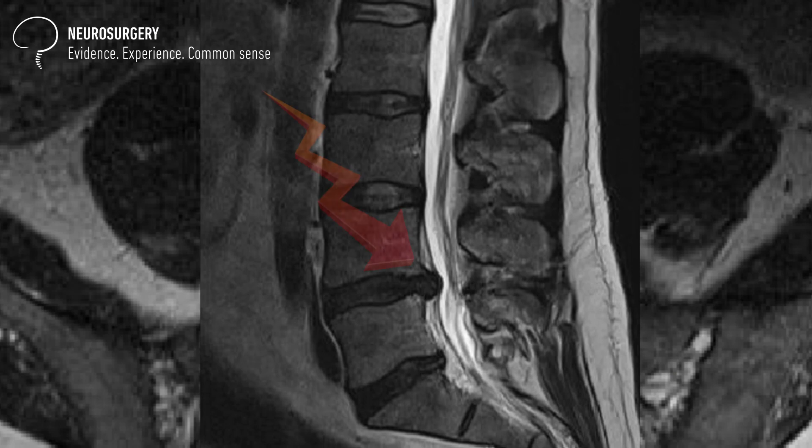Vice versa, if the herniation has no blood supply, the cells inside will essentially die of hunger — they will not receive any nutrients or oxygen. They will die and reabsorb. The reabsorption of a disc herniation is essentially the death and reabsorption of the cells inside it. We also need to apply a time frame, which is extremely important: it is known that a herniation should reabsorb within six to eight weeks from the initiation of symptoms.